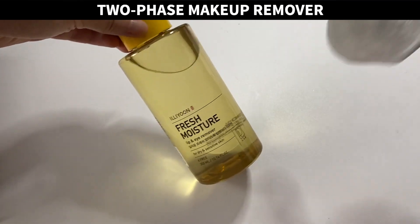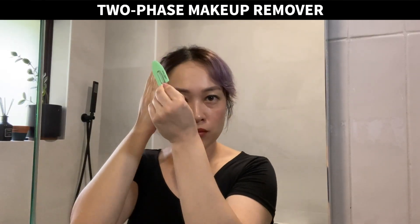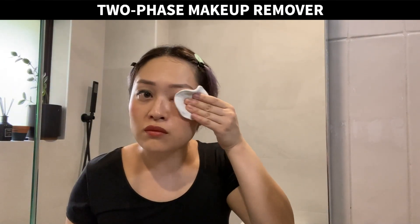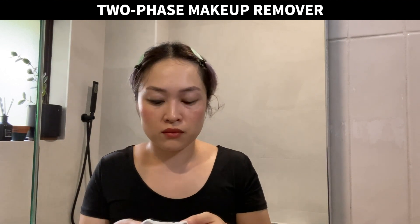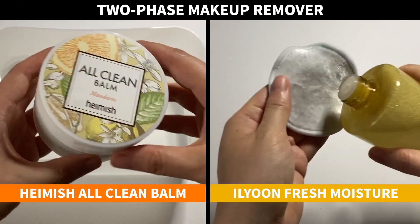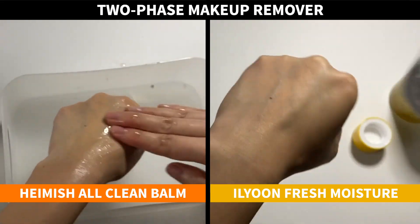If you wear heavy eyeliner or lipstick you might want to remove them with a separate product. You can use a cleansing oil or balm for this, but I prefer using a cotton pad with a two-phase makeup remover. This is the Illiyoon Fresh Moisture Lip and Eye Remover — it has two layers, an oil-based top layer and a water-based bottom layer, so it can dissolve both oily and watery makeup. Shake it up, put some on a cotton pad, and wipe over eyes and lips. It's faster because the pad grabs makeup and gets into skin folds more easily, and it's really lightweight without noticeable residue.